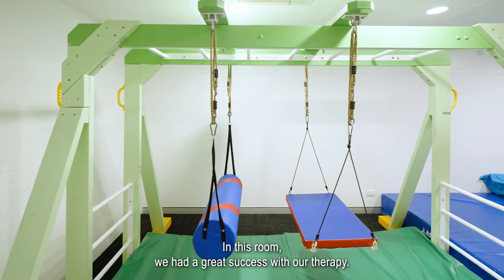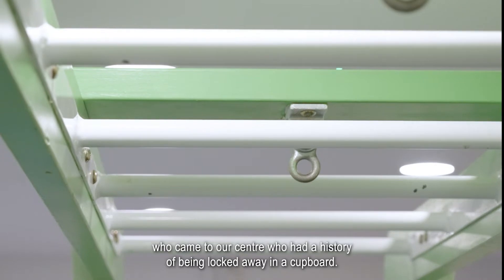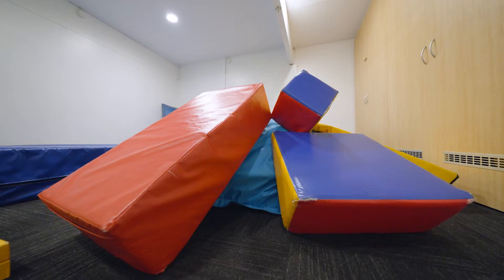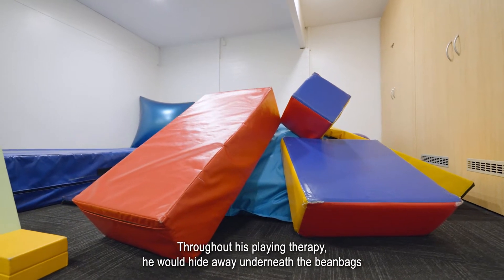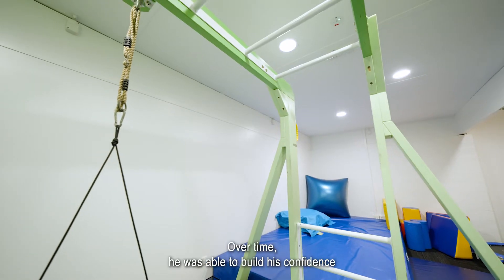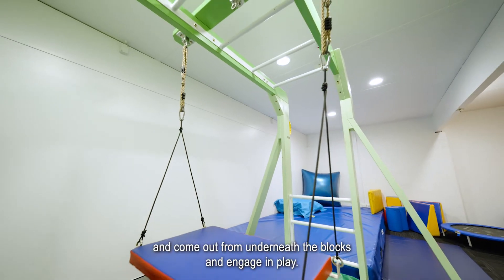In this room we had a great success with our therapy. There was a little boy who came to our centre who had a history of being locked away in a cupboard. Throughout his play-in therapy he would hide away underneath the bean bags and the blocks. Over time he was able to build his confidence and come out from underneath the blocks and engage in play.